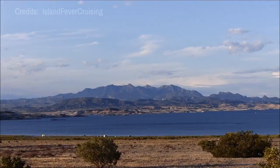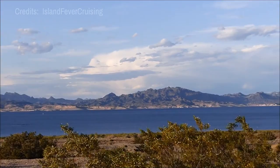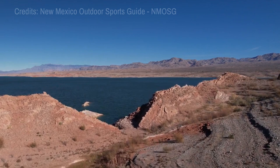At number twelve, Lake Mead National Recreation Area is at your disposal. The first and largest national recreation area in the United States, it offers a variety of water activities like fishing, boating, and swimming. It also features hiking trails with stunning views of the rugged landscape and the lake.